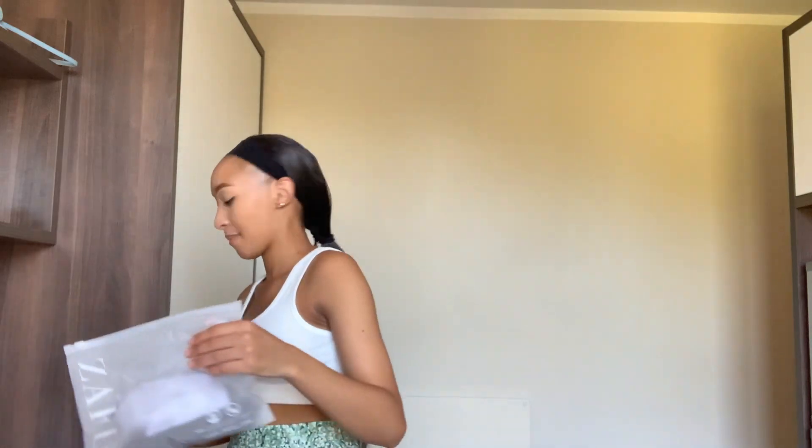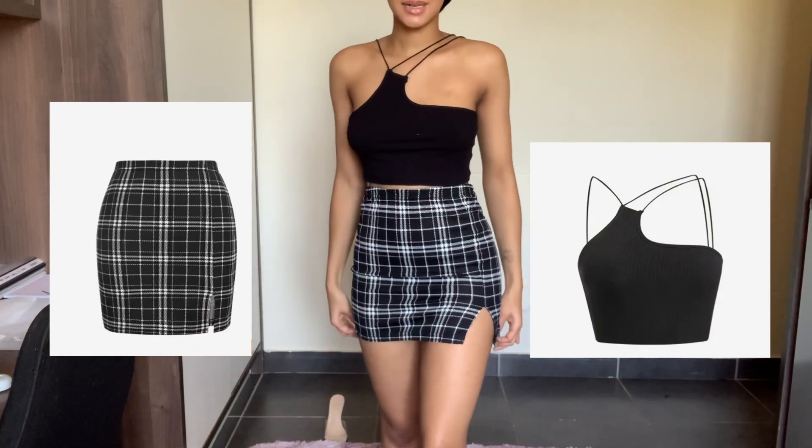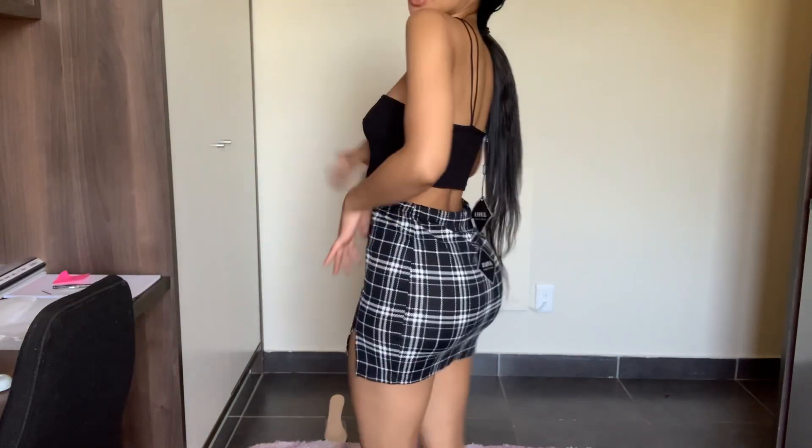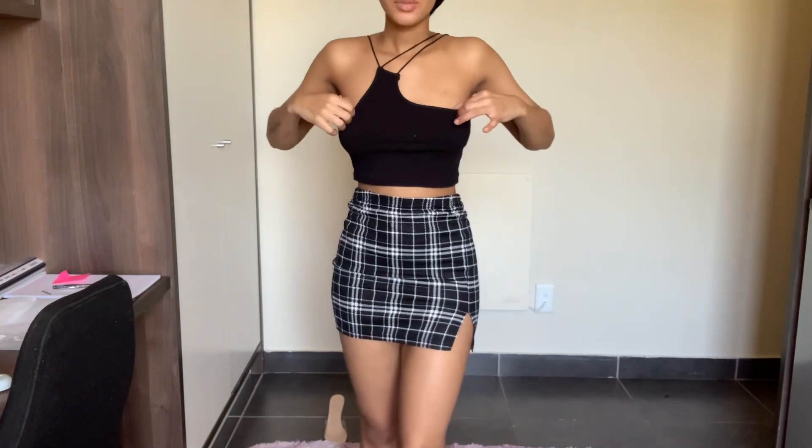The last outfit is a black crop top and a black mini skirt, both in size small. I'm still obsessed with the previous outfit, but moving on! This black mini skirt has a little slit and fits me perfectly. It's a little big at the waist since I have a small waist, but it's still fine. The issue is the crop top — the strings seem a bit large.